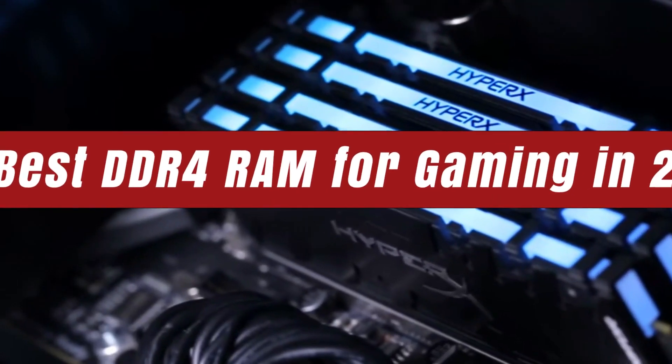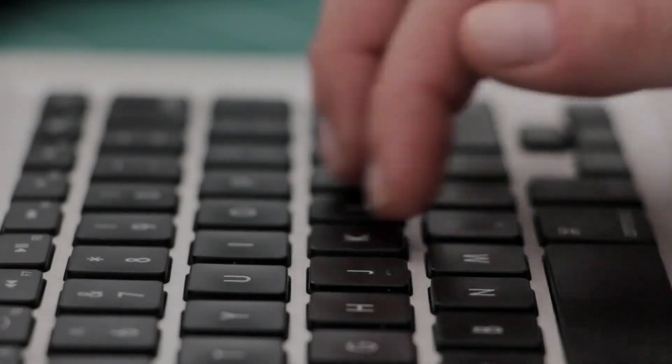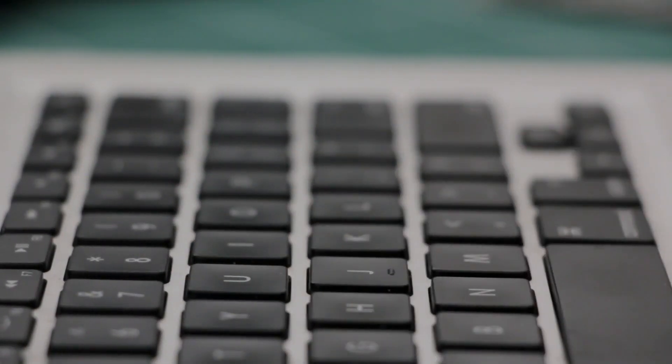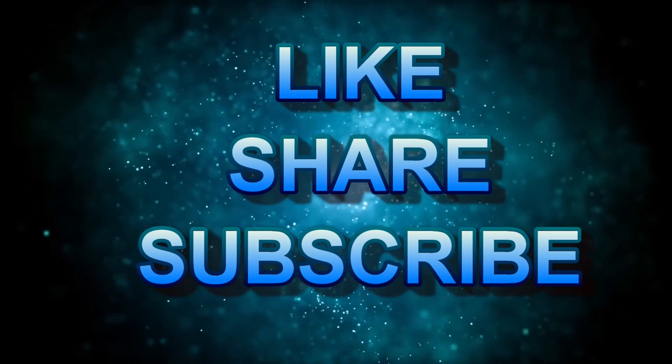That brings us to the end of our review and buyer's guide for the best DDR4 RAM for gaming. Hope to see you in the next video. Let us know in the comments what is your favourite one. And if you liked this content, don't forget to subscribe and get notified when we launch new videos. Thanks for watching. Peace!